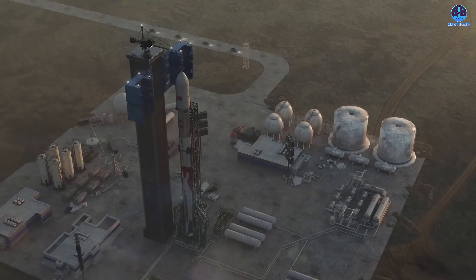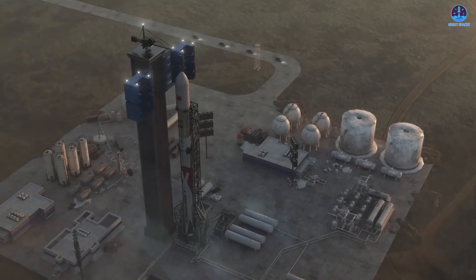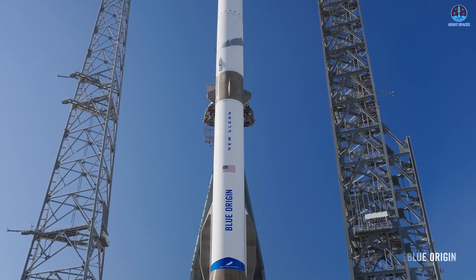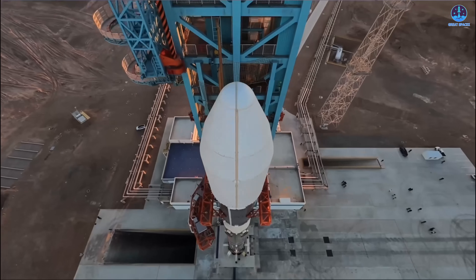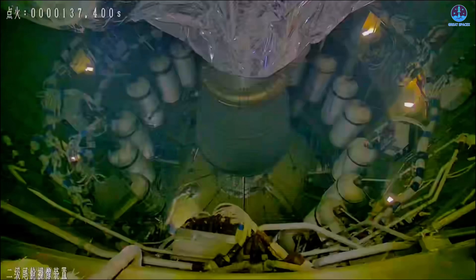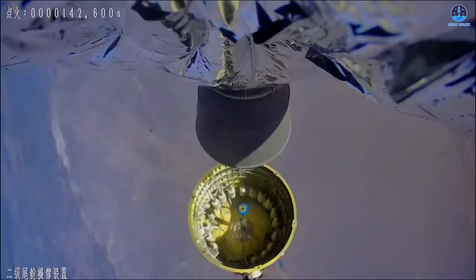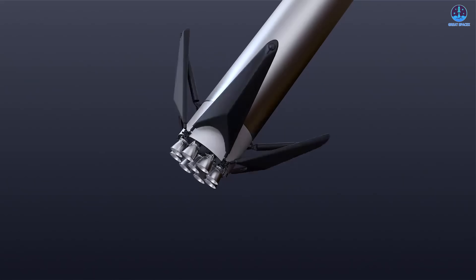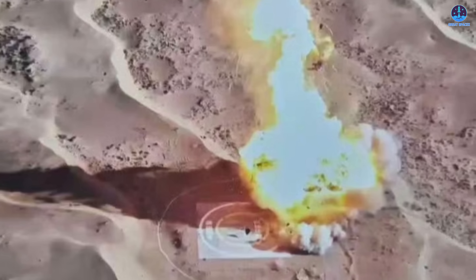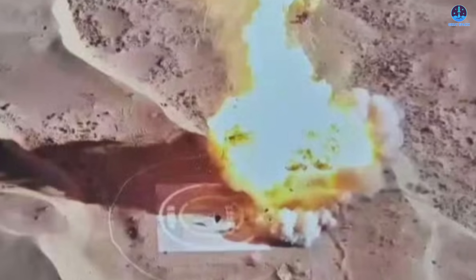For that reason, Zhuque-3 is often mentioned alongside other major reusable rockets such as SpaceX's Starship and Blue Origin's New Glenn. After the successful flights of Zhuque-2, Landspace set an ambitious goal for its next vehicle: to reach orbit reliably and also recover its booster for refurbishment and reuse. That objective is the foundation of the current development program, which is why the recent booster landing failure has drawn so much interest.